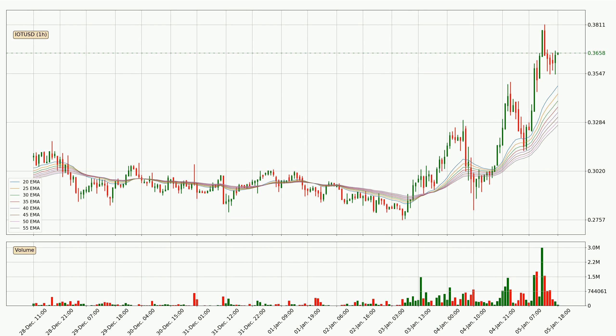Looking at the hourly exponential moving averages, at the moment the price is above the hourly ribbon, which can be perceived as bullish and the ribbon could play as a support. This means that you should watch if the price could bounce off the ribbon. The current price to watch is around 32.7 cents. The ribbon is spread out so the support should be strong.